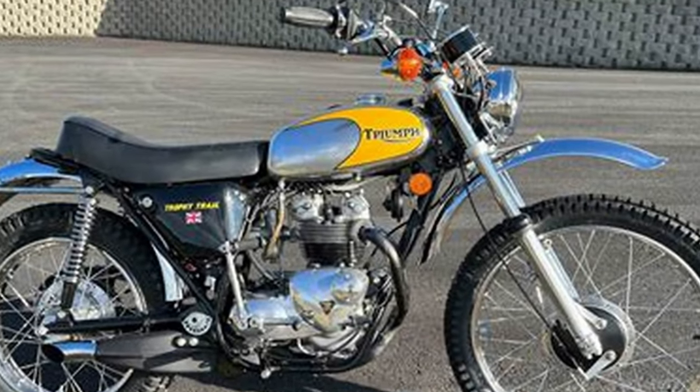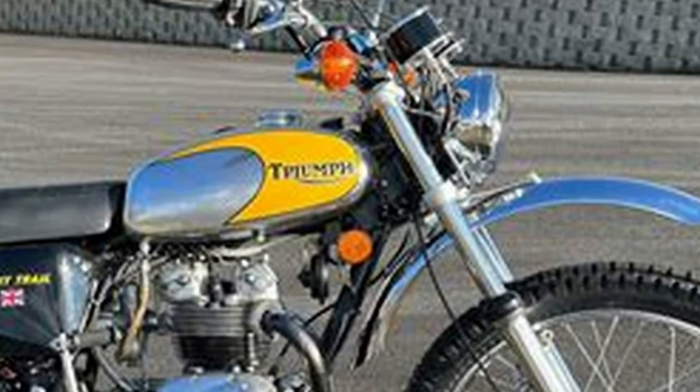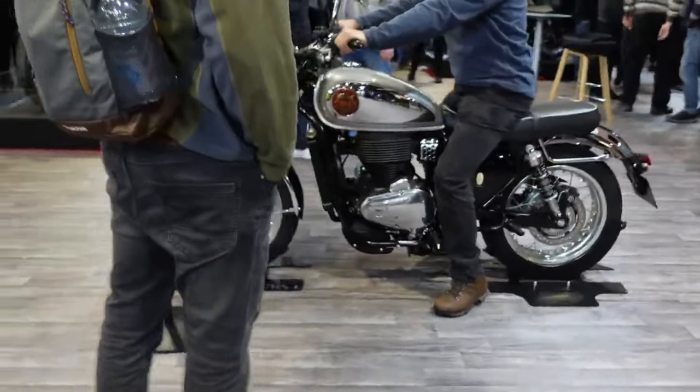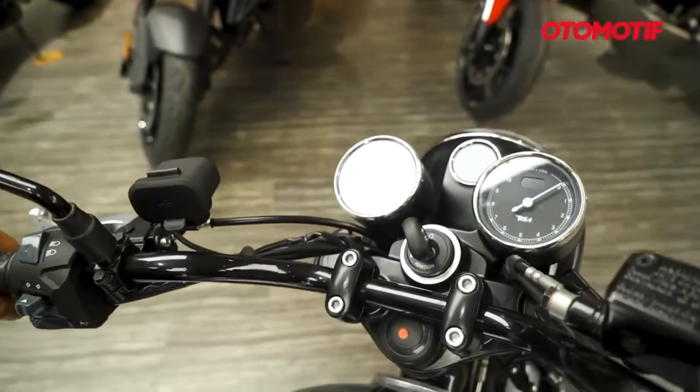A beautiful bike which surely reminds more than one of the Triumph Scrambler 1200XC, but in this case much more approachable thanks to its lower engine displacement and power, which would also surely need much less electronics to tame it.